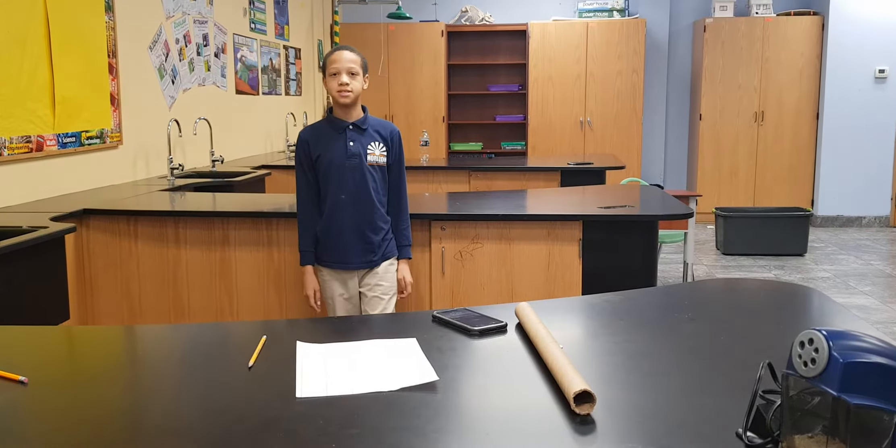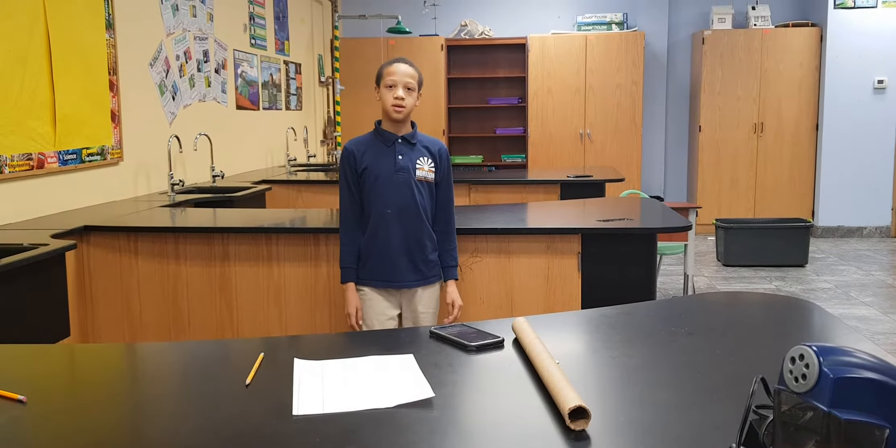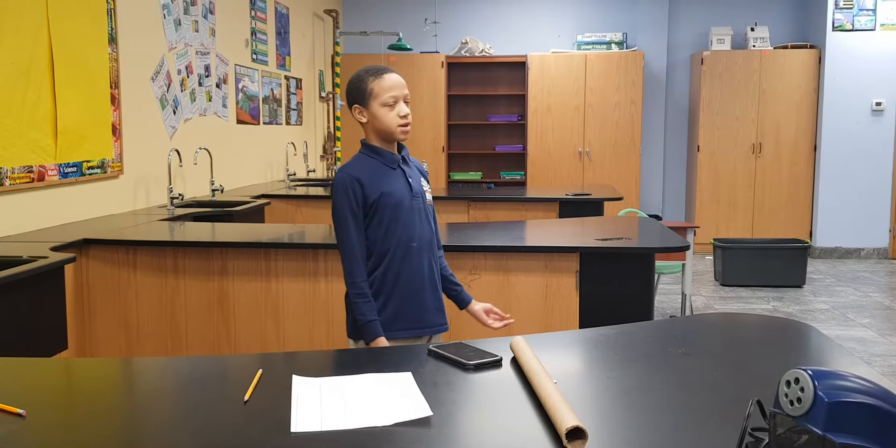I'm Antonio Lanham from Horizon Science Academy. I'm 11, and today my experiment will be left or right hand, and my friend here will be helping.